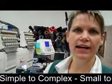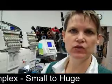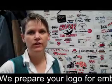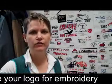Our machines do have 15 needles, so we can do multiple color designs quite easily. As you can see, we've done quite a few different logos. We do everything in-house, so we do all the digitizing and creating of your logo here. So no matter how complicated your logo is or how simple it is, we can take care of that here.